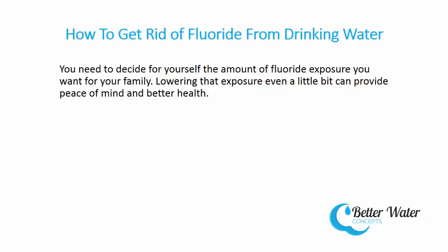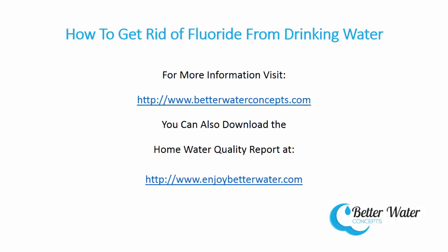You need to decide for yourself the amount of fluoride exposure you want for you and your family. Lowering that exposure even a little bit can provide peace of mind and better health. For more information about drinking water, visit www.betterwaterconcepts.com or download the free home water quality report at www.enjoybetterwater.com. Thank you, I hope this has been helpful.